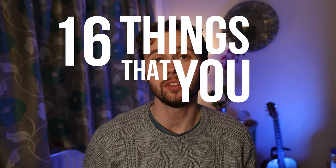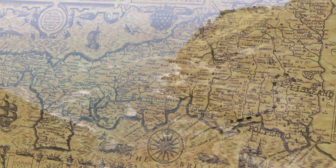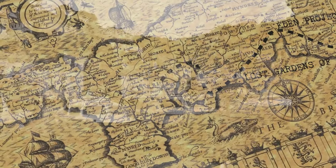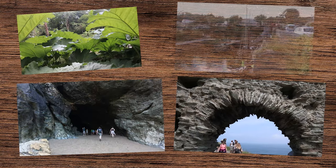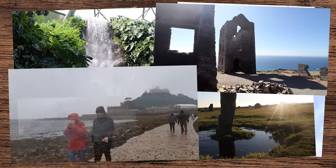Hello everyone and welcome to my guide of 16 things that you can do in Cornwall. Cornwall is a gorgeous place packed with so many things to see and do, and in this video I've got gardens, castles, caves, towns, surfing, stone circles, waterfalls, mines, beaches and more. I do hope that there's something for everyone in this video.